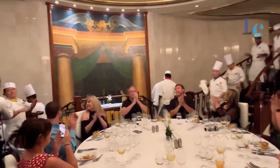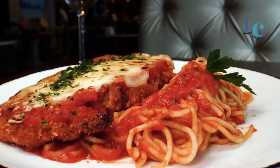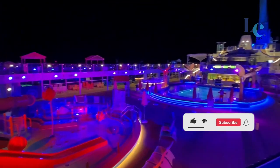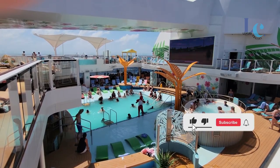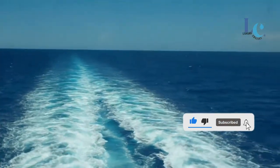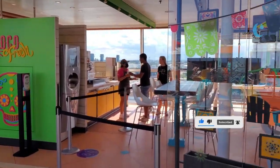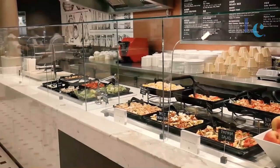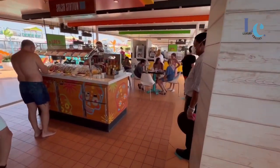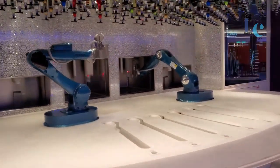Set sail and savor the flavors of the high seas. Before we wrap up, don't forget to give us a big thumbs up if you enjoyed joining us on this unforgettable family cruise vacation. If you haven't already, hit that subscribe button and turn on notifications so you can be part of our future adventures. And hey, if you know anyone who's looking for family travel inspiration, go ahead and share this video with them. Spread the love, guys.